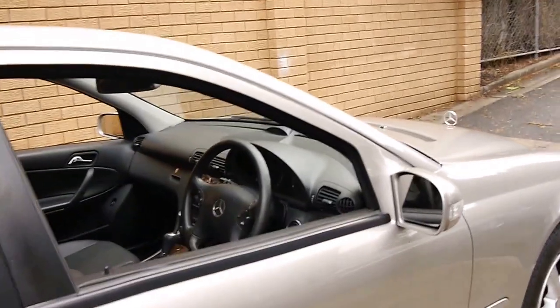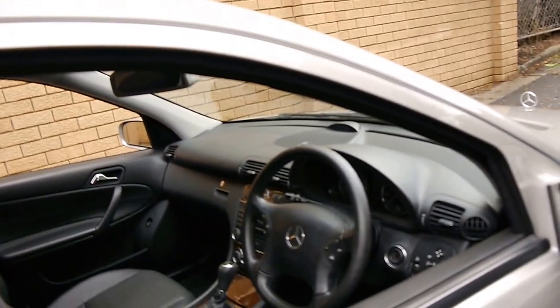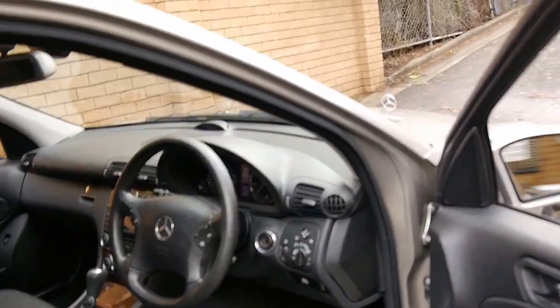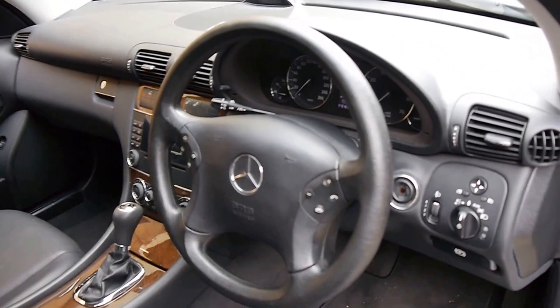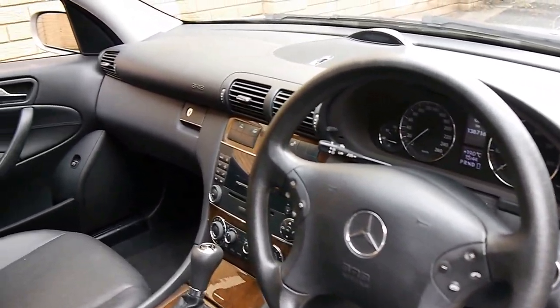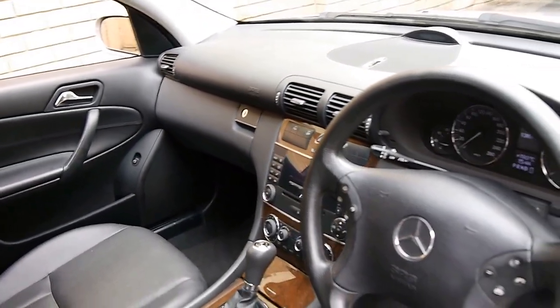The 2006 model came standard with front and rear parking sensors and alloy wheels. This car has a very good service history — I believe every single service has been done at a Mercedes-Benz dealer. It's done 138,000 kilometres, but you'd certainly never know it.